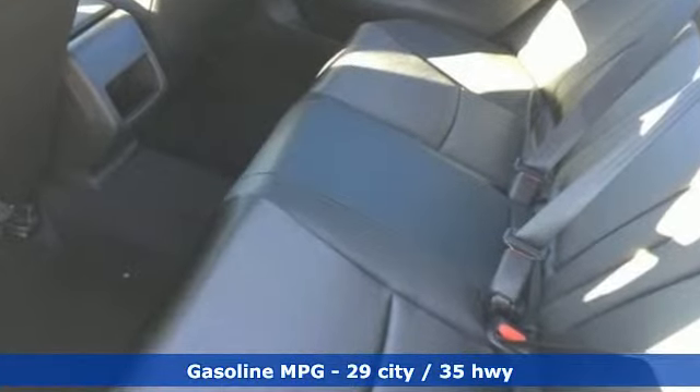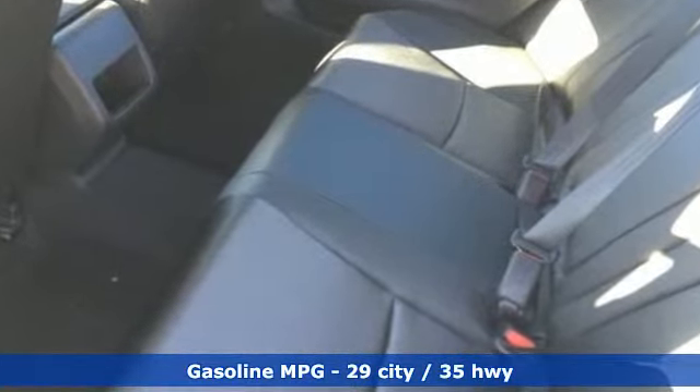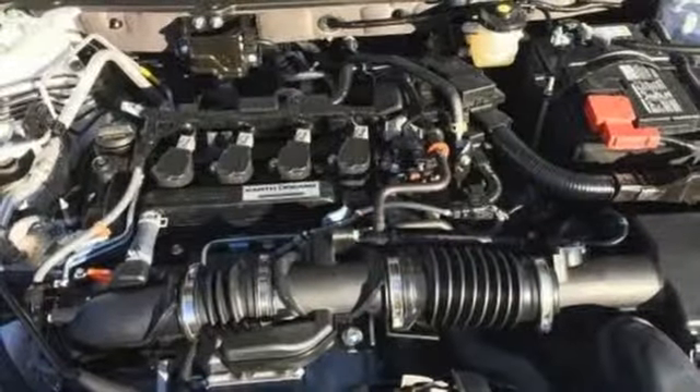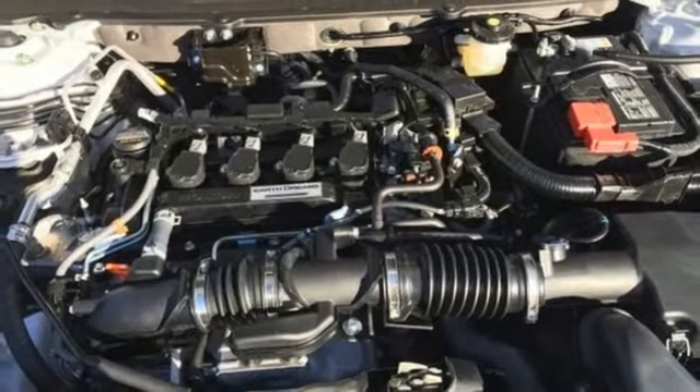It's equipped for all your driving needs and wants: streaming audio, smartphone wireless charging, dual zone climate control, wireless phone connectivity, and a leather steering wheel.